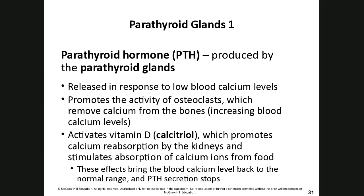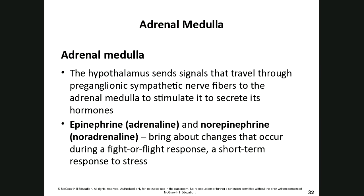Parathyroid hormone does the exact opposite — it's released in response to low blood calcium levels. It promotes the activity of osteoclasts to free stored calcium from bone, activates calcidiol (vitamin D) which promotes calcium reabsorption by the kidneys, and stimulates absorption of more calcium from food — all to bring blood calcium levels back to normal. Once normal levels are restored, the parathyroid hormone stops releasing.